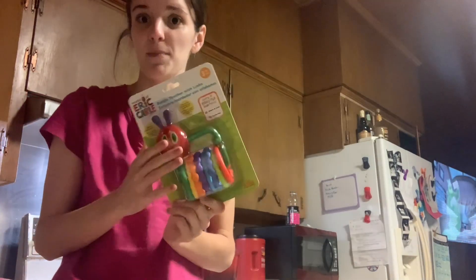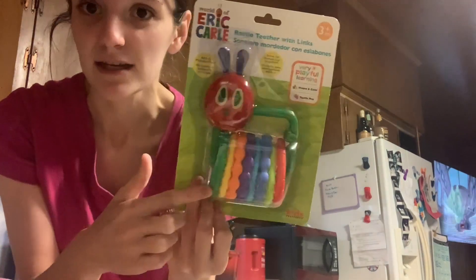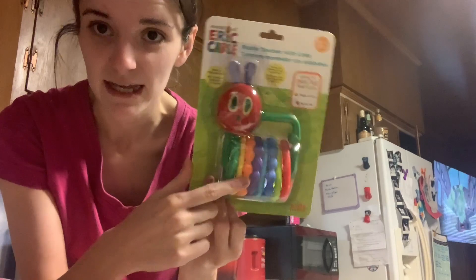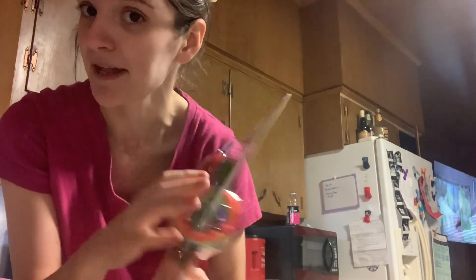I did pick this up at Marshalls for Mason's Boo Bucket. It's not really a spooky thing, but for babies it's kind of hard to do a Boo Bucket. So it's World of Eric Carle — I like the Very Hungry Caterpillar. It's a rattle teether with links, three-plus months. He likes the little links toys, the little hoop things. We have a bunch of them already. I picked this up — it was $4.99, and that's for his Boo Bucket.